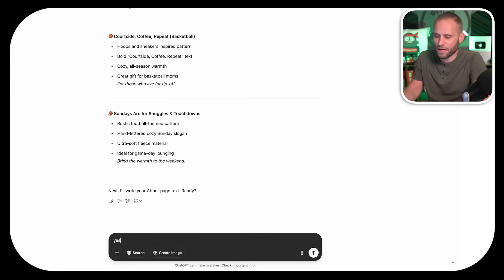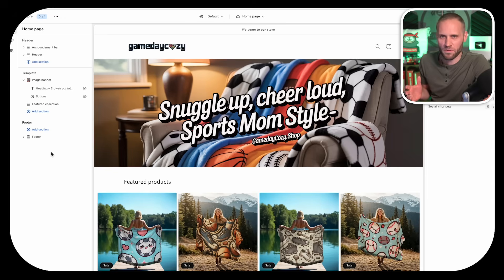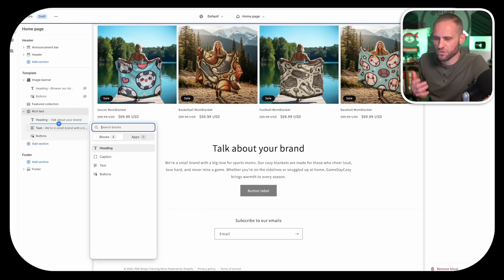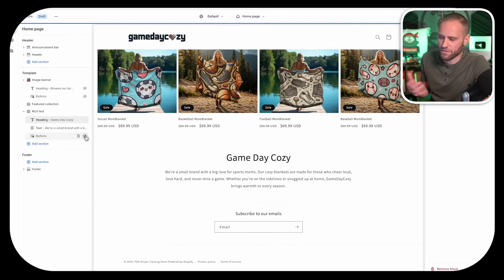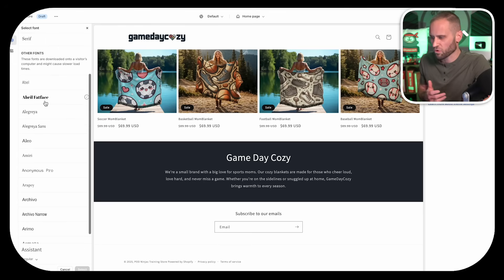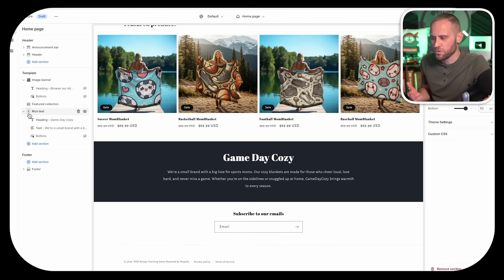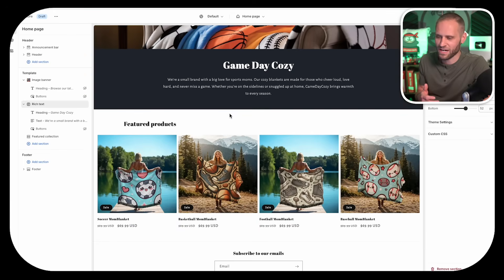ChatGPT wants to give us an about text. Something like this could be used on an about page — we're going to insert it on both the product page and the homepage. We're going to add a simple rich text section and paste the text from ChatGPT right in. For the heading, I'll type the name of the store: Game Day Cozy. We'll take the button off since we haven't built a page yet, change the color of the background section to be more on brand, and change the fonts on the store to freshen this up. We'll move the rich text section right below our banner. We now have a pretty simple store that's coming along nicely, and AI has generated the entire thing.